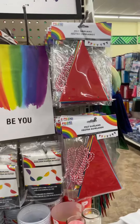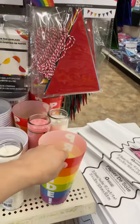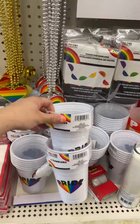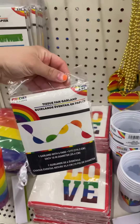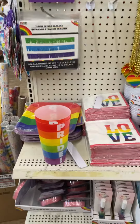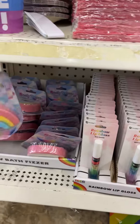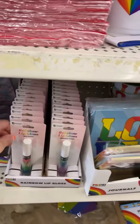They have burlap felt garland, cups, tumblers, napkins, and even this tissue garland. They also have some plates, and I thought this was really cool — a vanilla cream scented bath bomb shaped like a rainbow.